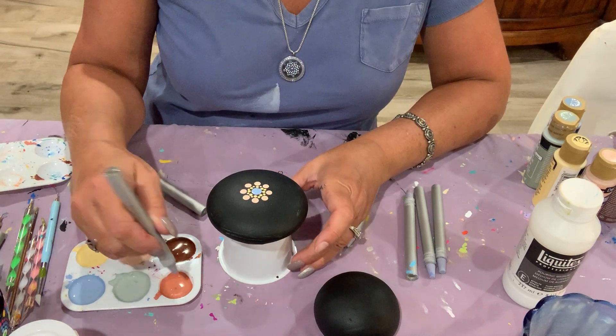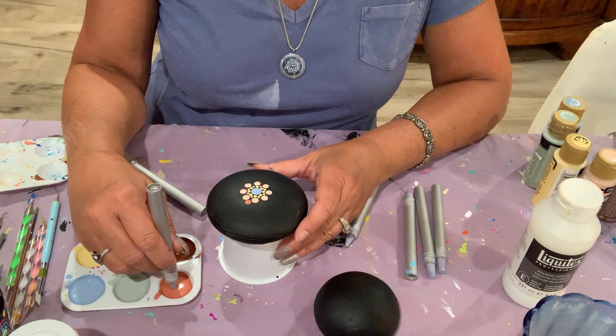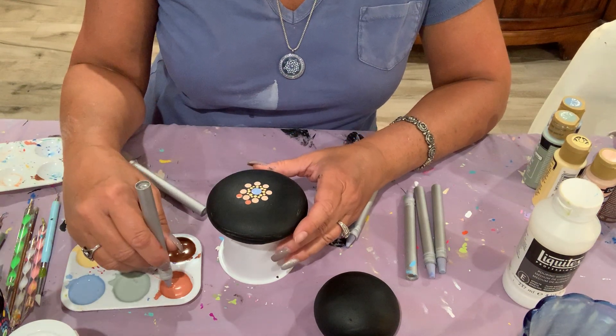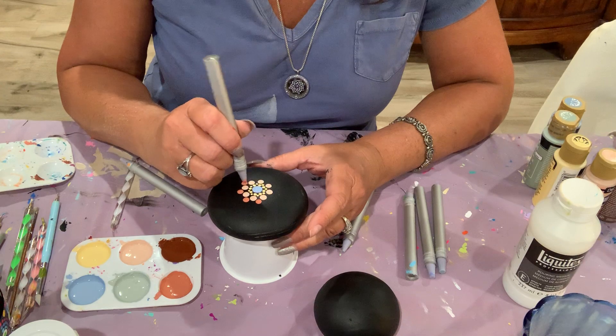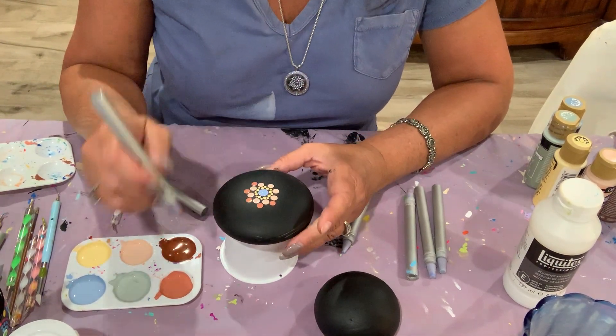I'm going to go a little bit smaller now, coming with this light terracotta color and putting some dots in there. When this is finished and dry, you can come back and put dots on top of dots on top of dots. The design possibilities are absolutely endless.